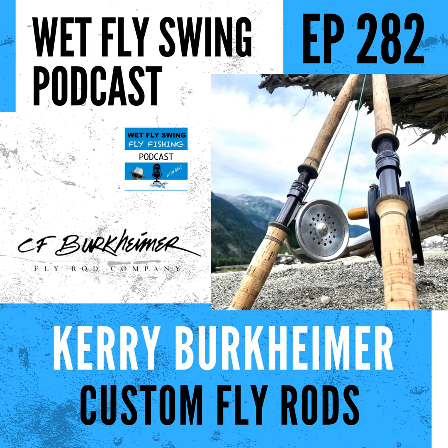Stonefly Nets has reclaimed the tradition of handcrafted care with their custom wood landing nets. Head over to wetflyswing.com/stonefly to get your custom net today. Also, the Fly Fishing Film Tour is back — the 2022 F3T returns to theaters with rod-bending action and unforgettable storytelling. Visit wetflyswing.com/f3t or flyfilmtour.com to find a show near you.